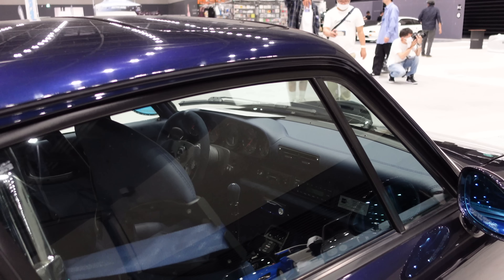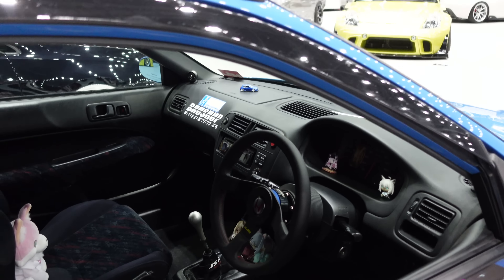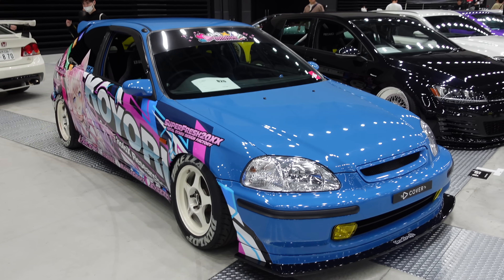Another one for the itasha category — we'll have to pick our favorite. This one has the Hololive girl on the side; Hololive is a VTuber concert series with virtual anime concerts. The car is really nice too. Obviously with itasha wraps, that's what you really want to stick out on the car.